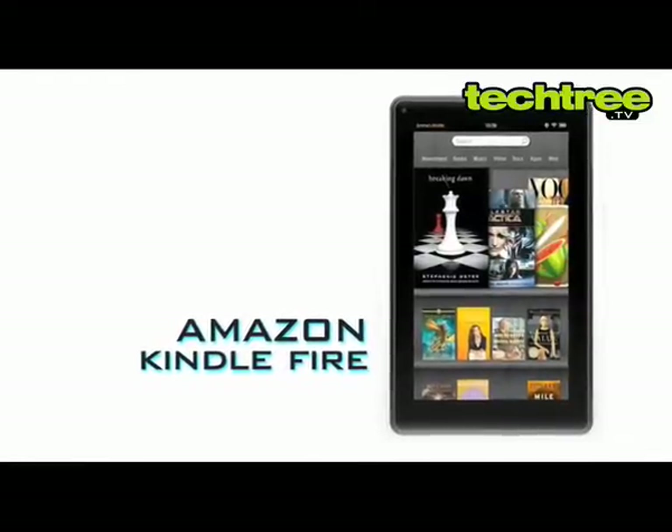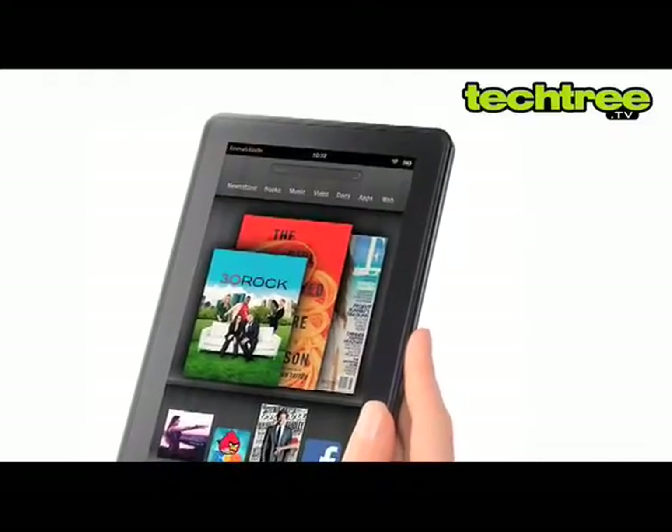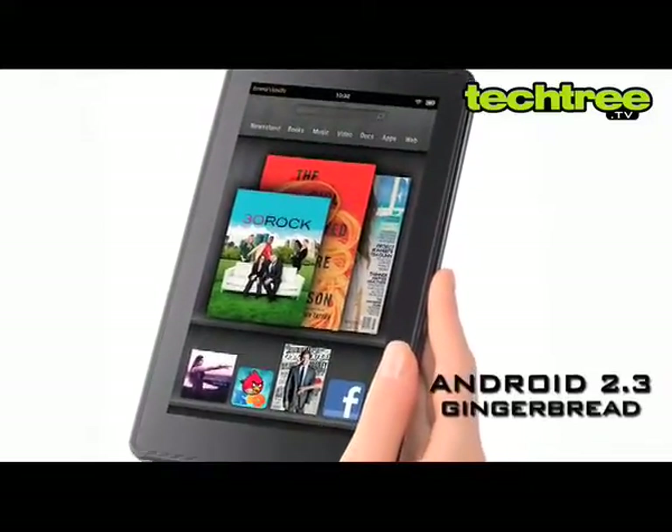Hi guys, welcome to TechTree.TV. Today I'm going to review Amazon's Kindle Fire. The Kindle Fire is a full color 7 inch Wi-Fi tablet running on Android Gingerbread.